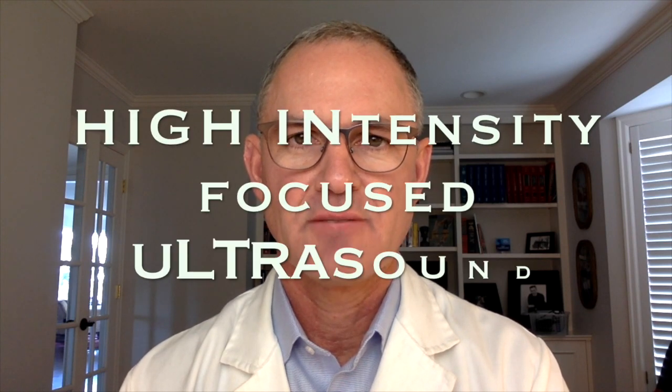For those of you who aren't aware of what prostate HIFU is, it stands for high intensity focused ultrasound. It's an ultrasound treatment that's delivered through a transrectal probe. There's no incisions, no radiation, and it's minimally invasive.